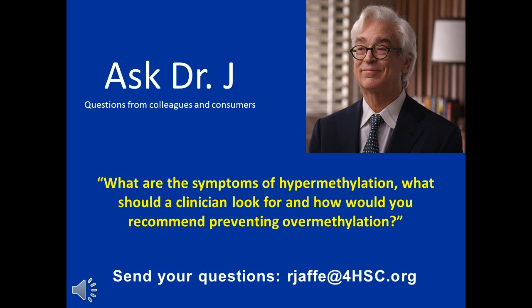Hypermethylation means you have artificially — usually through supplementation with methylcobalamin — driven up the methionine, which causes hypermethylation: too much methylation, making things too soluble and leaky. Too soluble, not good. Too insoluble, not good.